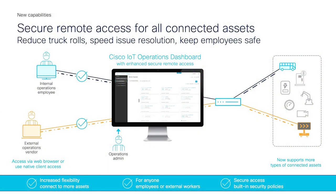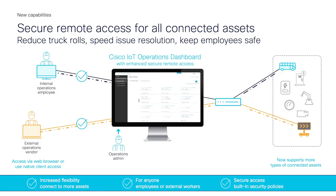The second enhancement is to the capability of Secure Equipment Access, also a service in the IoT operations dashboard. Customers are now able to run native applications on their workstation to interact with remote operational assets. Secure Equipment Access makes it easy for IT to enable the operations team to manage equipment remotely. IT teams don't need to take the time to configure complex VPNs. With SEA and SEA Plus, operations teams can enable internal employees or even external vendors to access, configure, and troubleshoot equipment without a physical site visit.